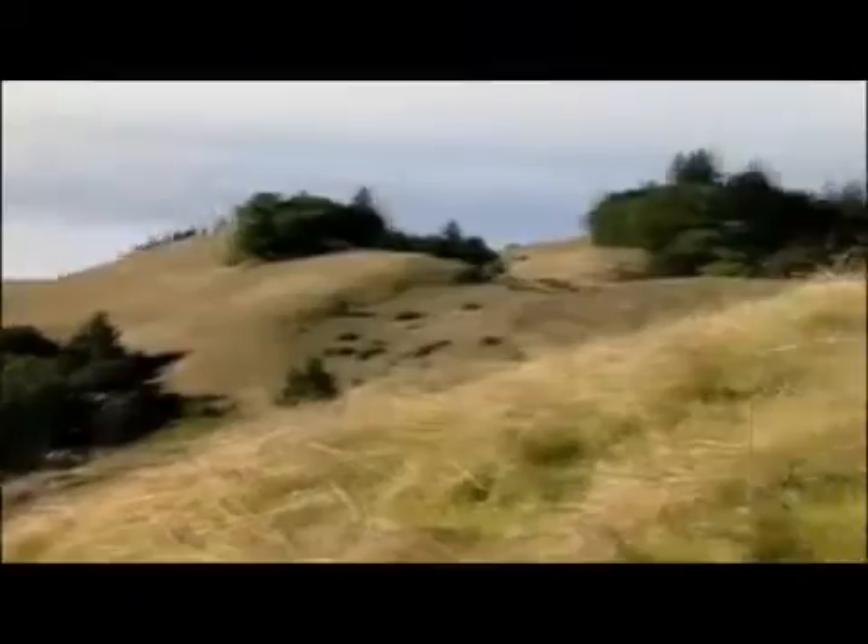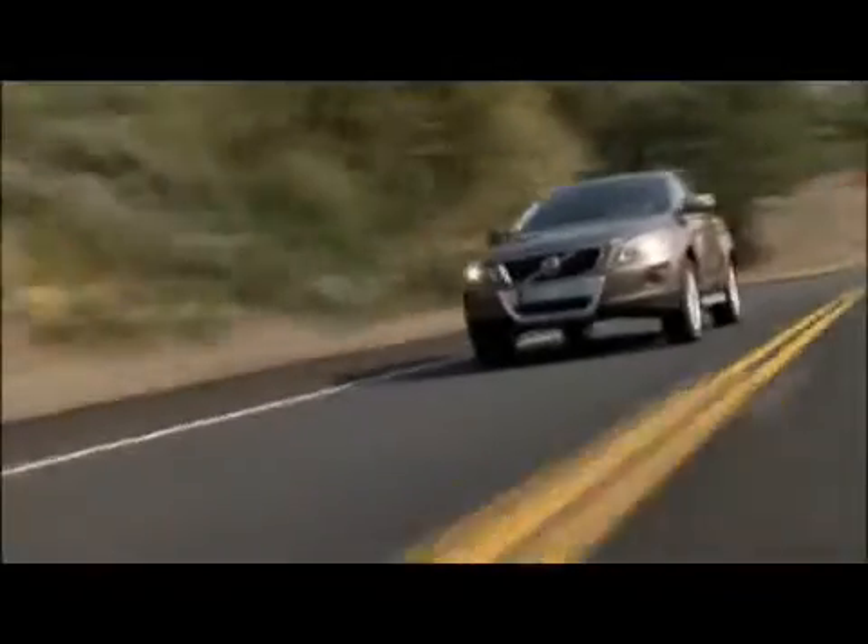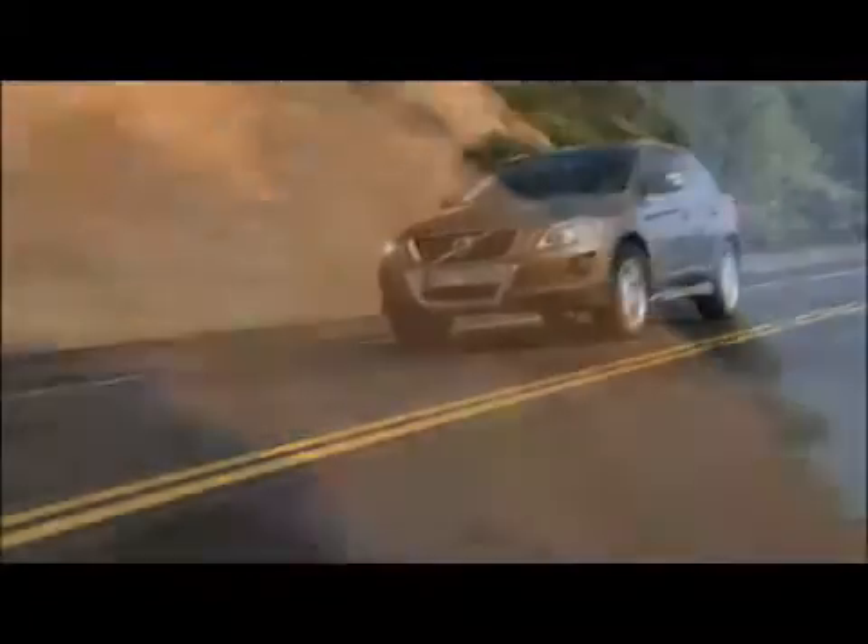The Volvo chassis is defined by high torsional rigidity, firm stance and agility. Its multi-link rear suspension counteracts any tendency to understeer while enhancing stability.